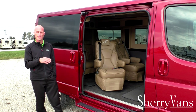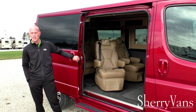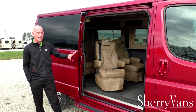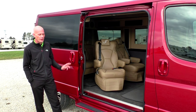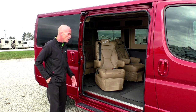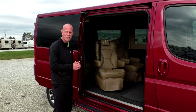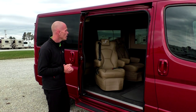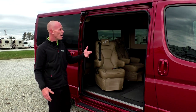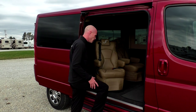Now I want to demonstrate the entry and exit on this conversion van. The sliding door is very easy to operate — it can be done with just two fingers. With this being a front wheel drive conversion van, we have no drive shaft to contend with, so we have the lowest floor in the industry. I'm six foot two, and this is a low top conversion van — watch how easily I can enter the vehicle.